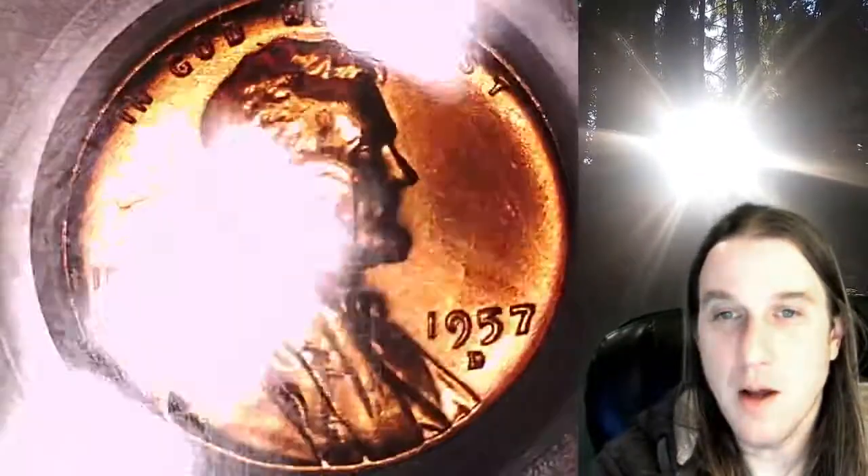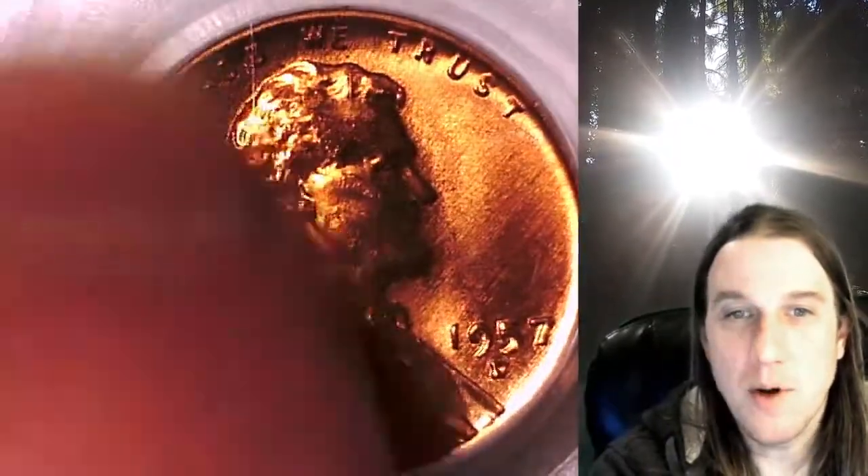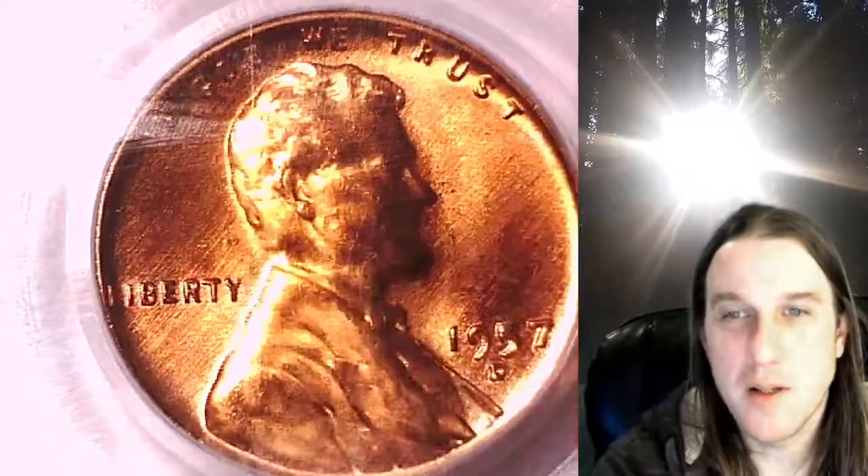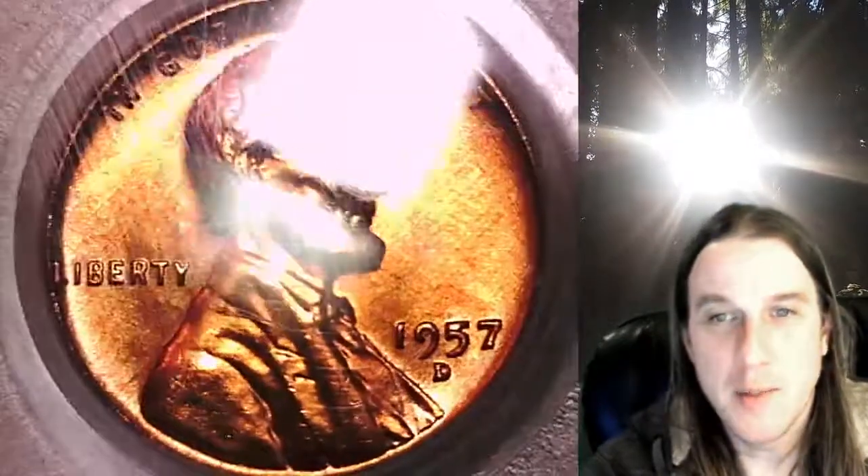We'll take a look at Lincoln on the obverse and then we'll take a look at the reverse. It seems like there is something on the surface — hold on a second — it looked really great before. That's better.